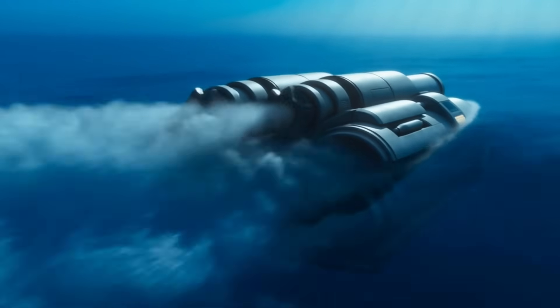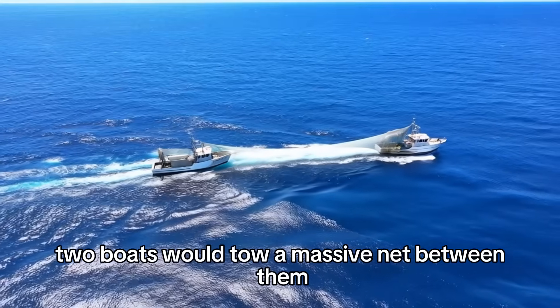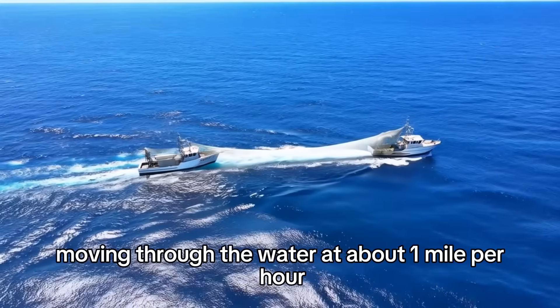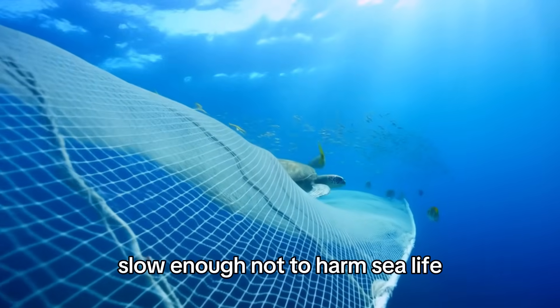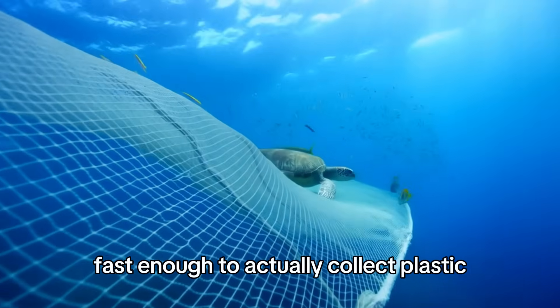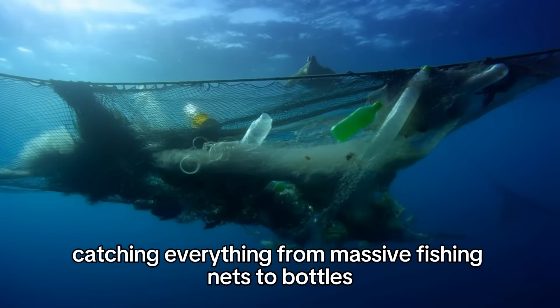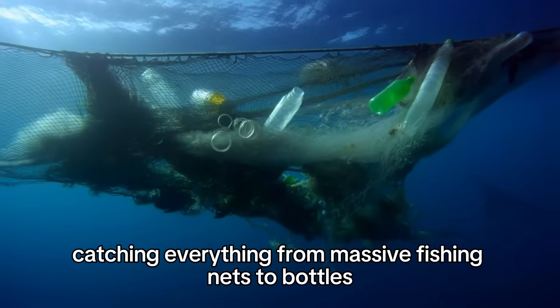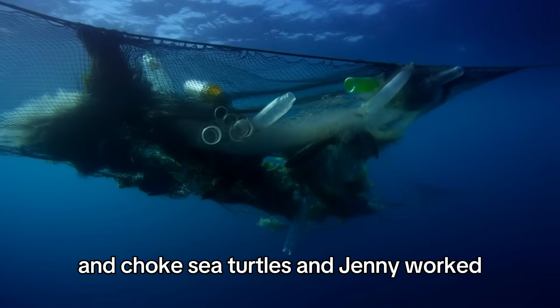Instead of drifting passively, it had active propulsion. Two boats would tow a massive net between them, creating a giant scoop moving through the water at about one mile per hour — slow enough not to harm sea life, fast enough to actually collect plastic. The net went 10 feet deep, catching everything from massive fishing nets to bottles to those little plastic rings that hold six packs together and choke sea turtles.